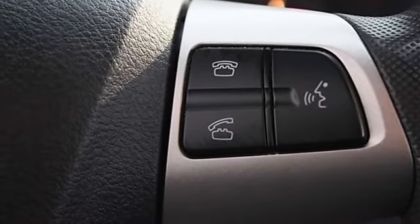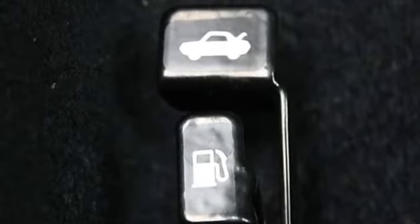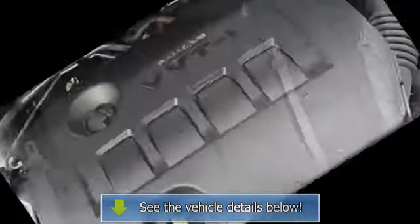Adjustable steering wheel, steering wheel audio controls, trip computer, remote trunk release, power door locks, power windows, cruise control, keyless entry, engine immobilizer.